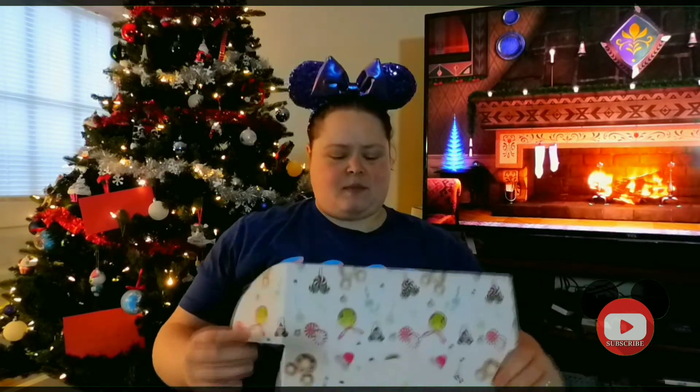As you can tell, I'm sitting in a new location. Very festive today. So I'm going to go ahead and open up the box.